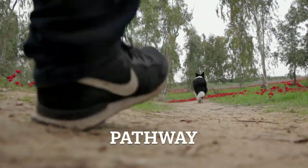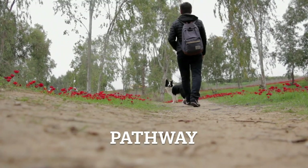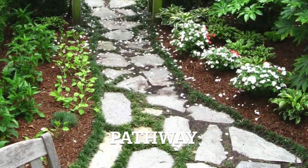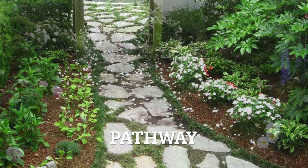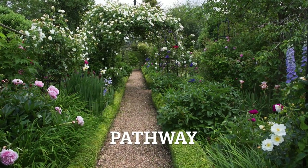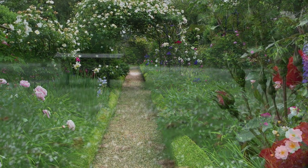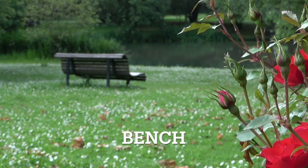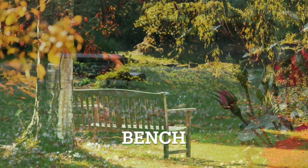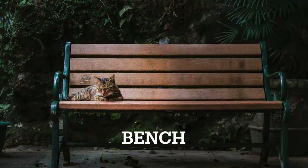Next up we have pathway. A pathway is a trail or walkway made of various materials such as stone, gravel or concrete, guiding you through the garden's beauty and charm. Pathway. A bench is a seating area placed strategically in the garden, offering a comfortable spot to rest and enjoy the scenery. Bench.